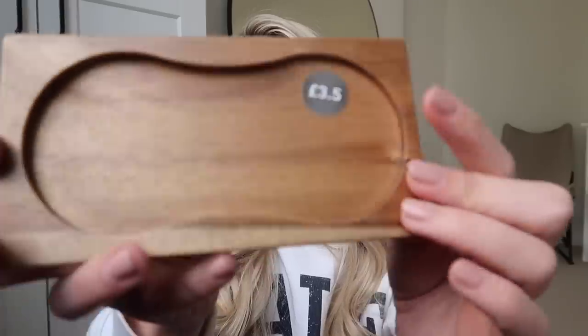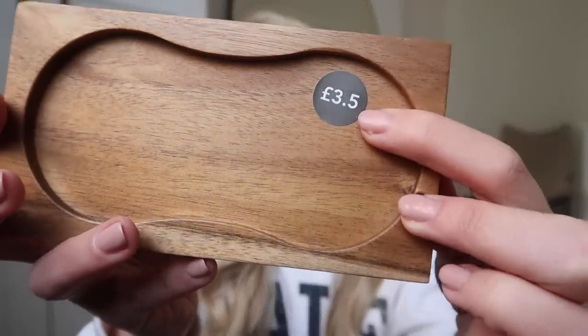Next up I've got this — an acacia wood mill rest. They had dark wood but also a light wood if you prefer. It was only £3.50. I just really liked the look of it. Zara Home do quite a lot of acacia wood, don't they? I thought this would be nice set out on the worktop with our Le Creuset salt and pepper mills stacked on it — I feel like if things are on something, it doesn't look cluttered.